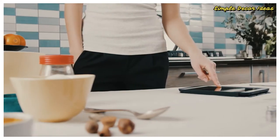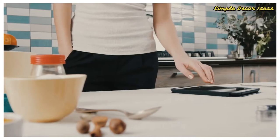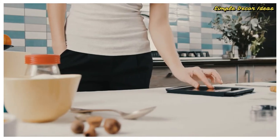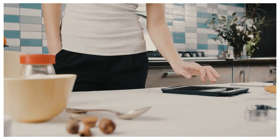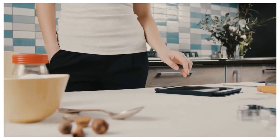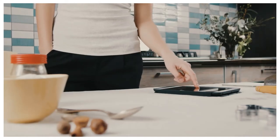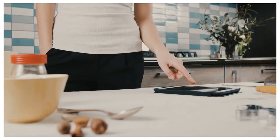Size isn't everything when it comes to a great kitchen. With a little bit of creativity and an eye for functionality, the smallest of kitchens can turn into magazine-worthy rooms. Whether it's a coat of paint on the cabinets or a complete rehaul, there are always things you can do to improve your kitchen. We hope these 10 small kitchen remodels inspire you.